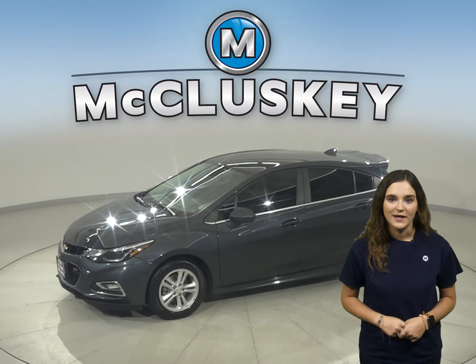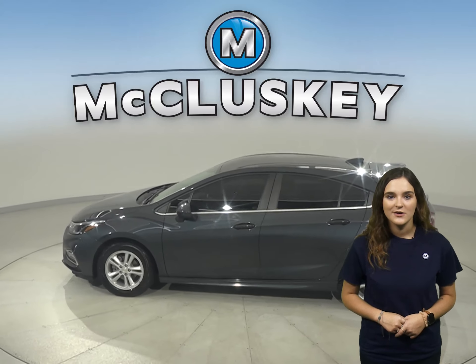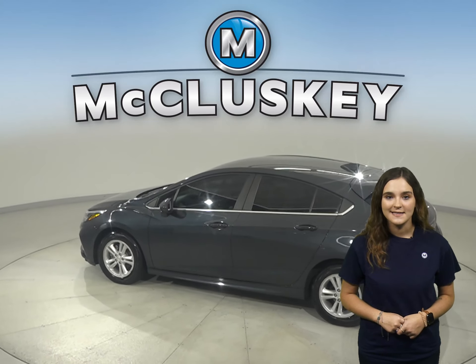This is a 2017 Chevrolet Cruze. In this Cruze you will have plenty of different features to make your everyday commute a fun and easy one.